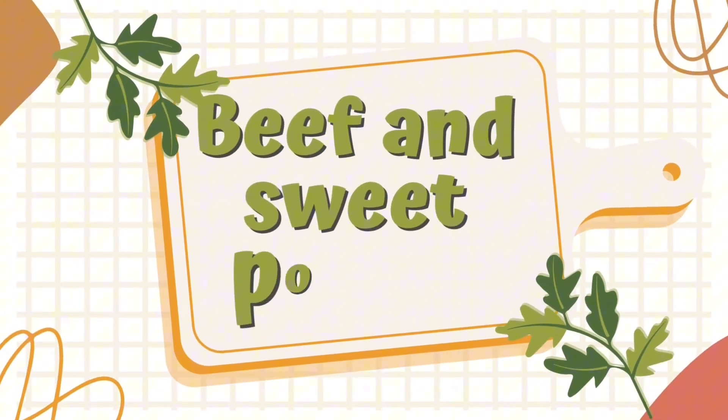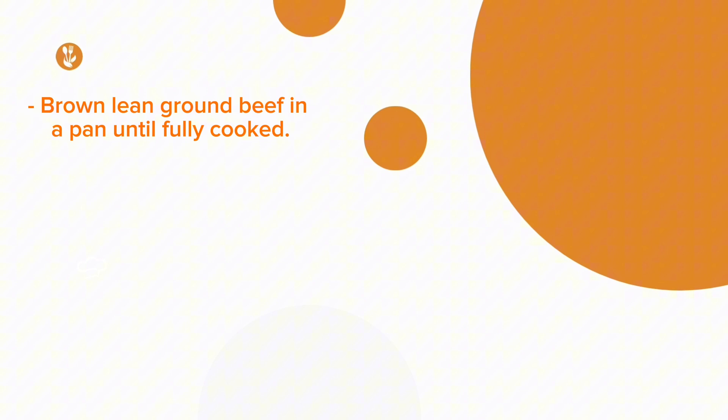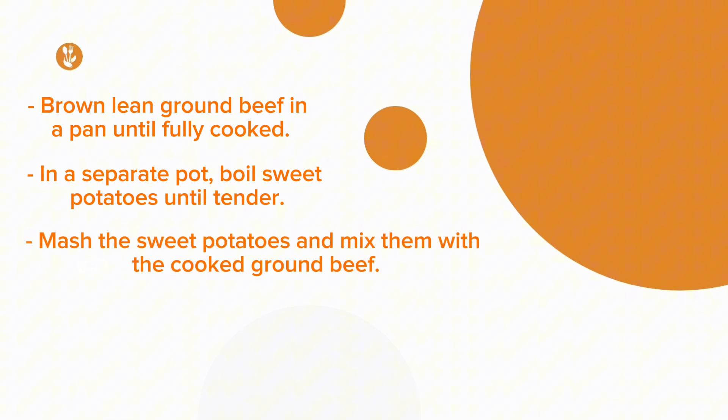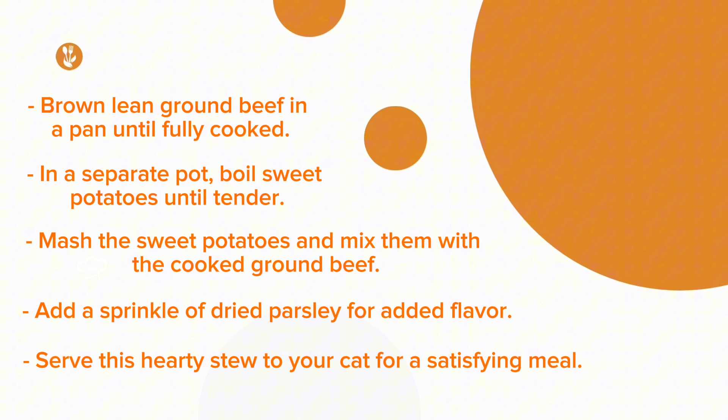Recipe No. 4: Beef and Sweet Potato Stew. Brown lean ground beef in a pan until fully cooked. In a separate pot, boil sweet potatoes until tender. Mash the sweet potatoes and mix them with the cooked ground beef. Add a sprinkle of dried parsley for added flavor. Serve this hearty stew to your cat for a satisfying meal.